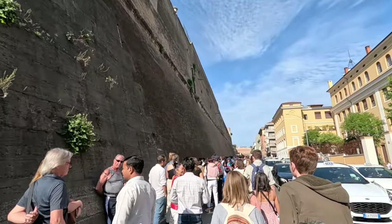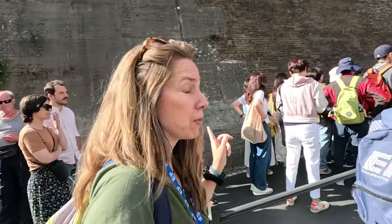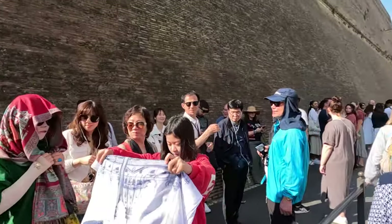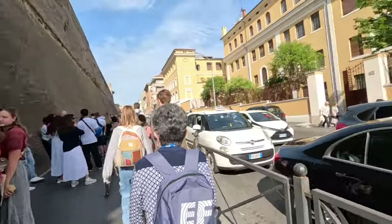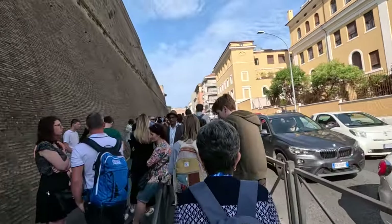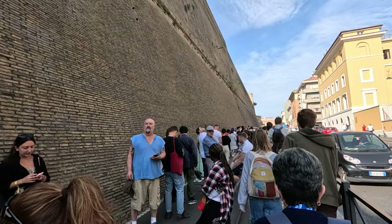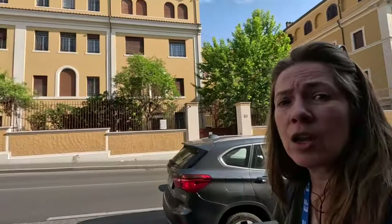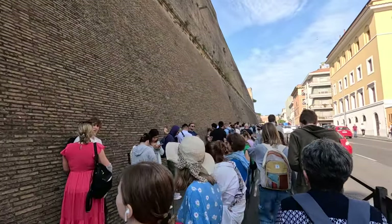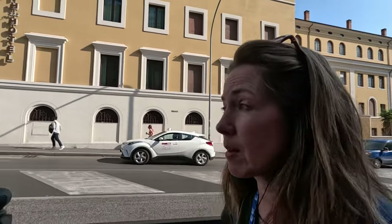If you don't have a reservation, the line starts here. This is why it pays to be with a tour group. It is highly advised to purchase tickets to the museum in advance. As we approach the museum, the left side of this line is for folks without a reservation — long, long lines. I would not recommend doing anything in Rome without a reservation if you come in the summer months.